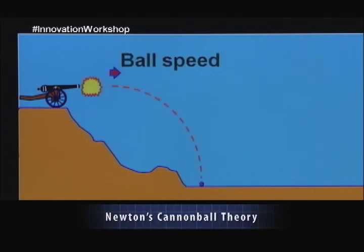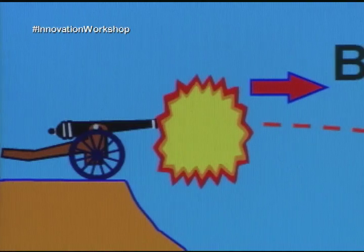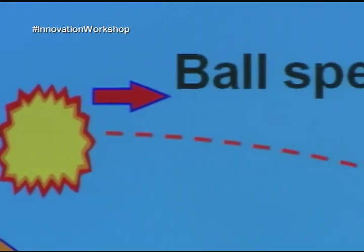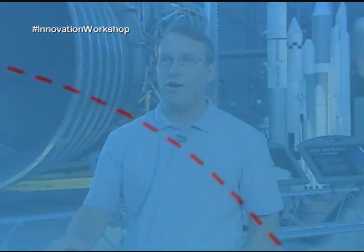So you fire the cannon, the cannonball goes out, and it drops down and hits the Earth. And if you put a little more gunpowder in the cannon and you fire it, the cannonball comes out faster, it goes further, and it still drops to Earth. But if you look at the curve of the motion of the cannonball, it's a bigger radius — it's a slower curve.